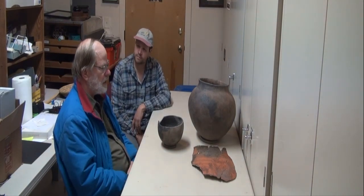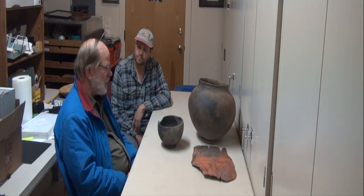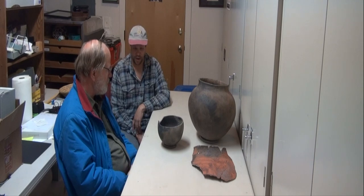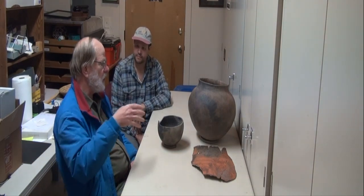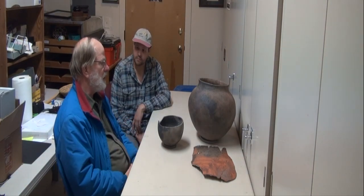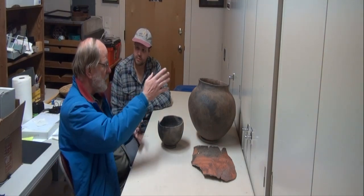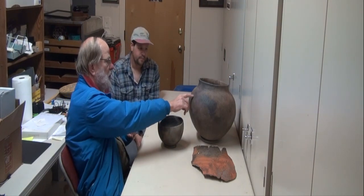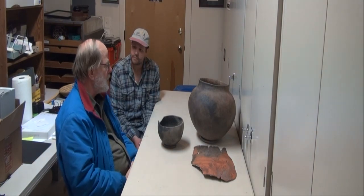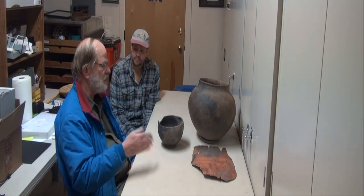For Prescott Grayware, the basic clays are coming out of deposits called residual clays, which means they have not gotten very far from the source. It's a granite — granite-diorite, basically — which means quartz, a couple of different types of feldspar, and sometimes mica. You can see the mica shining on these pots, but not all Prescott Grayware has mica in it — it's not a definitive identifier.